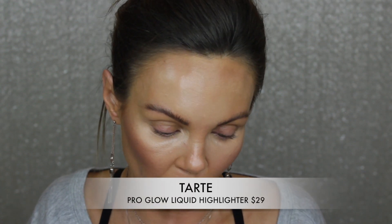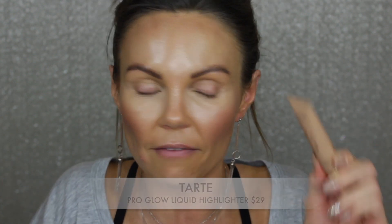I'm going to use this from Tarte - this is the Pro Glow liquid highlighter. I've used this a few times and didn't really like the way it applied. This is in the shade Exposed. Oh, that's not bad. Why didn't I like this the first time I tried it? I'm going to take some and put some right here on my nose. This isn't bad at all - I don't know why I didn't like it the first time.